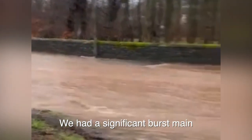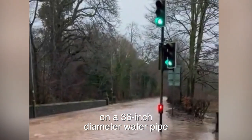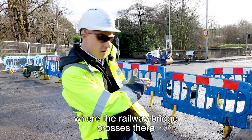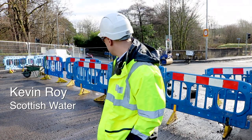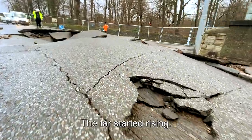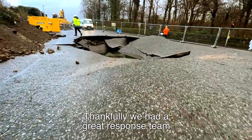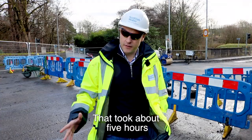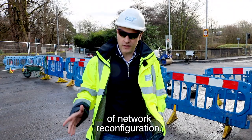We had a significant burst main on a 36-inch diameter water pipe causing huge flooding right down to the point where the railway bridge crosses, and right down Ochenhowie Road. The tar started rising. Thankfully we had a great response team to isolate the repair and bring water back in, and that took around about five hours — all of that network reconfiguration.